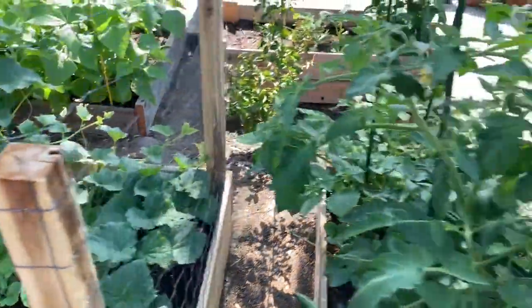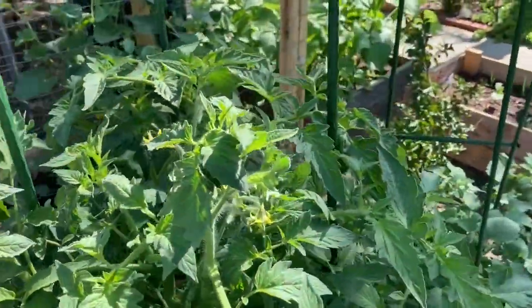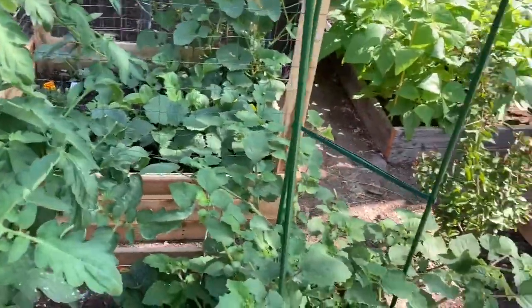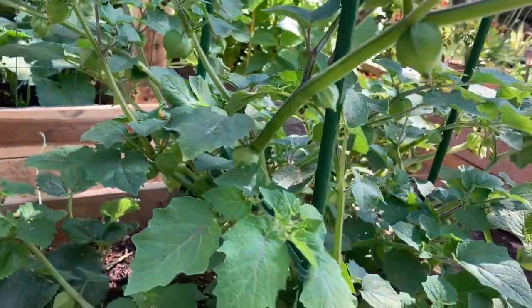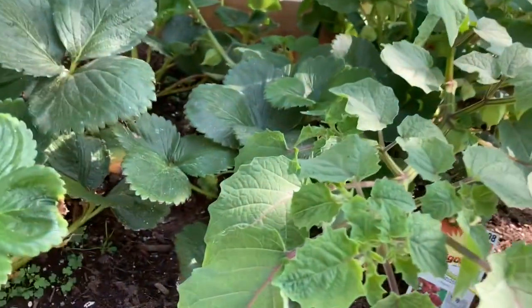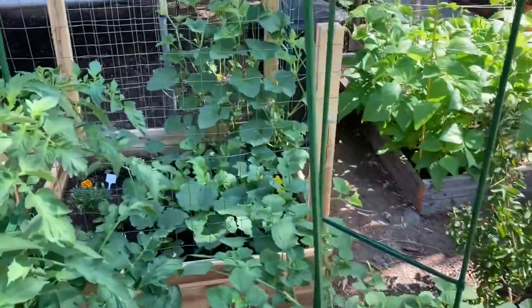These cucumbers look good. No tomatoes yet — lots of buds, but no tomatoes. This ground cherry, however, stays loaded. Even the strawberries are starting to produce again. Look at that one down there. So it looks like I'm going to have more strawberries.